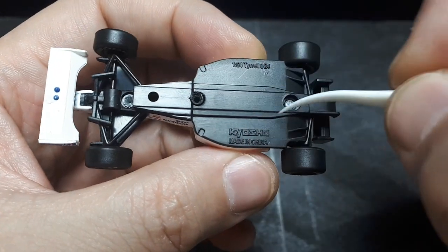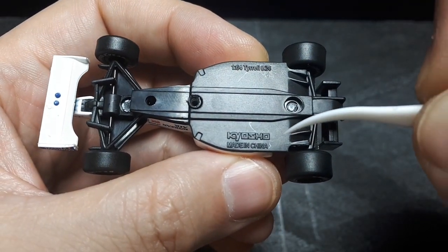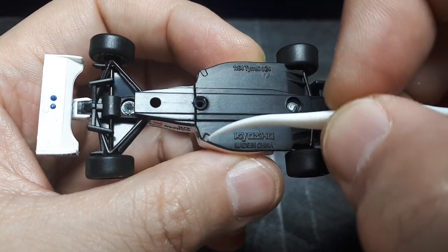The base is plastic, it's pressed fit together. Kyosho tells you the scale, what the car is, and who made it. I only wish they actually wrote the year that it raced, because that would be nice to know.